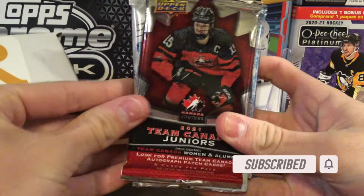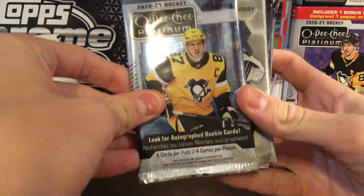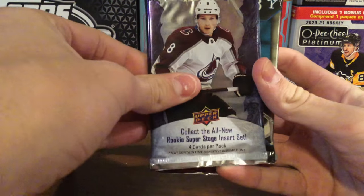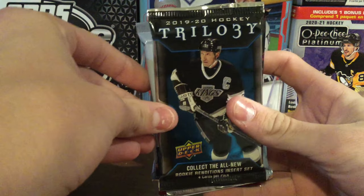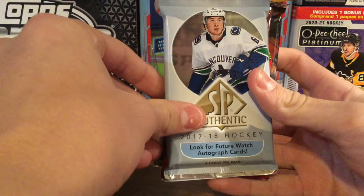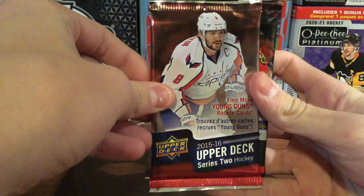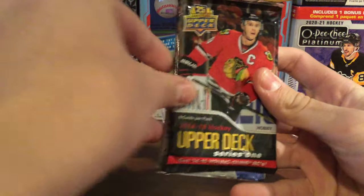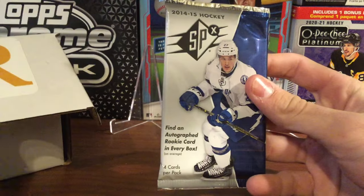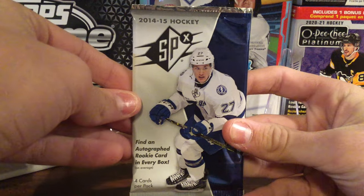First one is Team Canada Juniors from 2021. OPC Platinum from 2021. SPX from 2021. Trilogy from 2021. Then we have a Trilogy from 2019-20. SP Authentic from 17-18. Upper Deck Series 2 from 15-16, looking for an Eichel or a McDavid. Upper Deck Series 1 from 14-15, looking for a Pastrnak or Draisaitl. And then SPX from 2014-15.